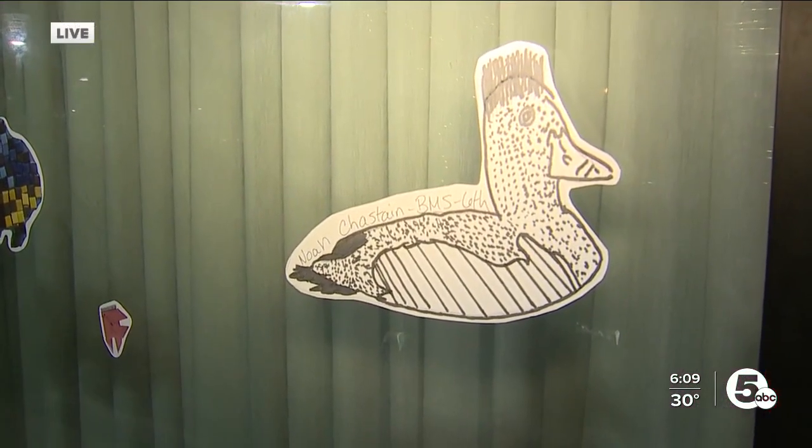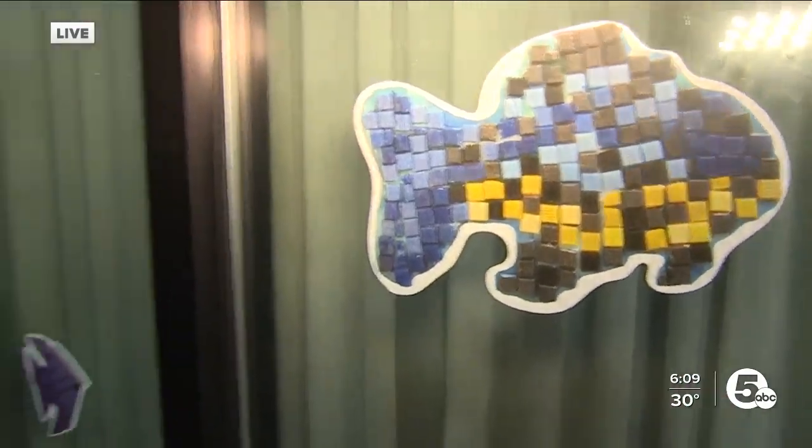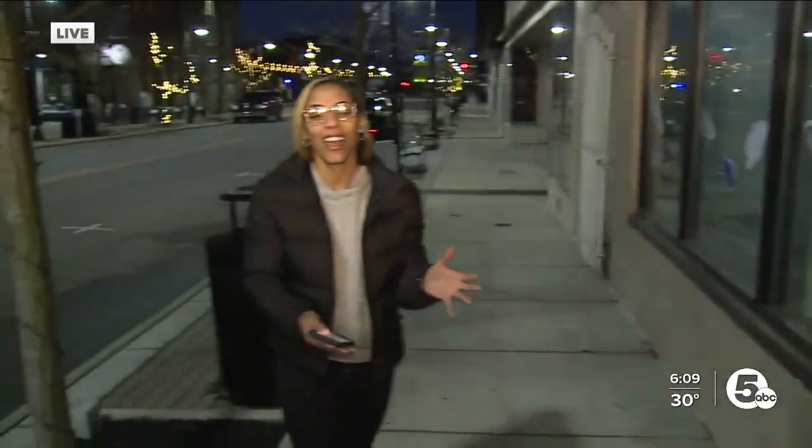All right, we're letting the art flow this morning. Check out the duck — we got some fishies here. It's just incredible. A little sneak peek of what you can see from these local kids. The art walk kicking off tomorrow starting at five.